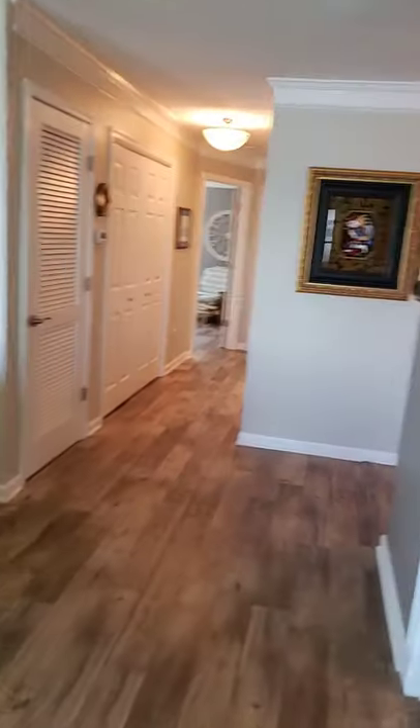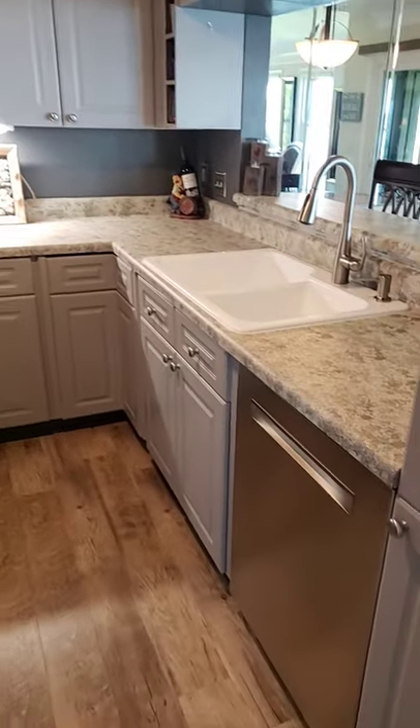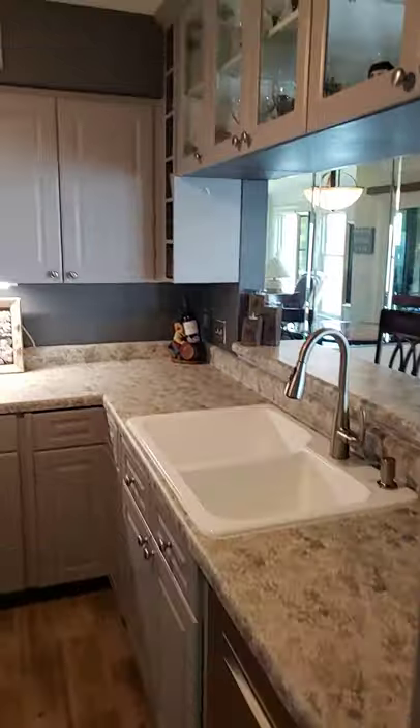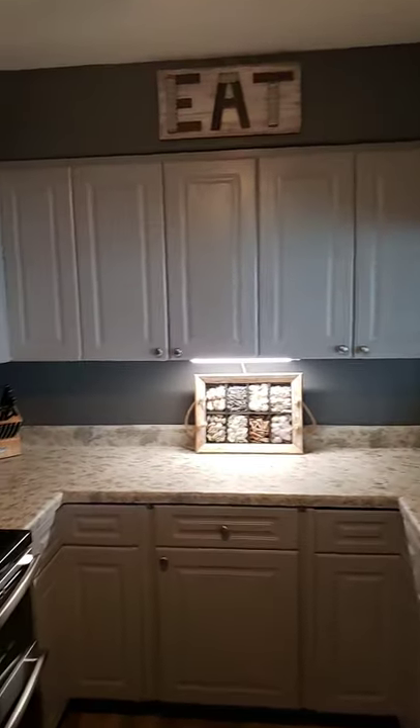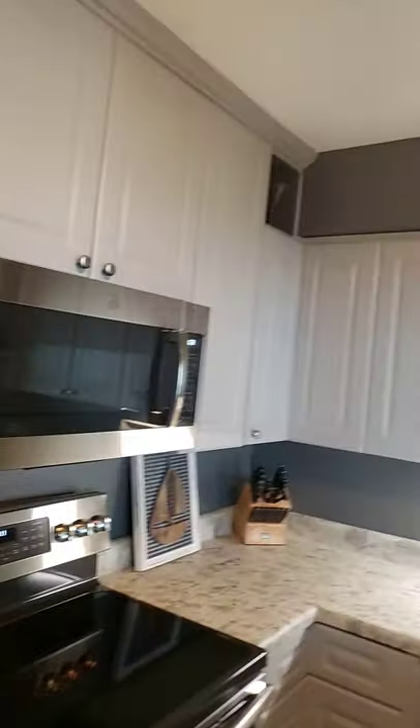Let me take you through so you can see this great kitchen. All stainless steel appliances, and this has been renovated. Newer appliances with gray cabinets, and you can see that you've got a double oven here. Great space, good storage.